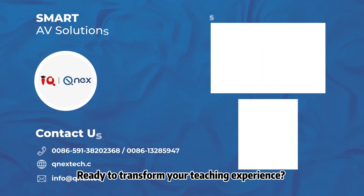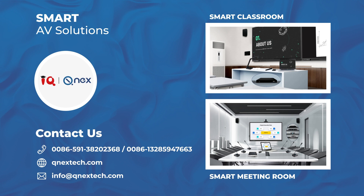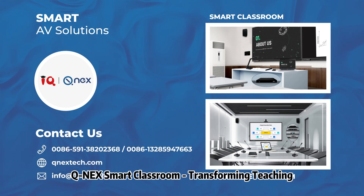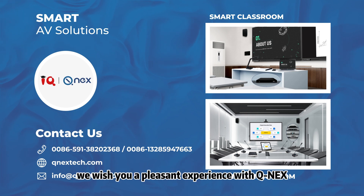Ready to transform your teaching experience? Contact us today and discover how the CUNICS Smart Classroom can elevate your lessons and inspire your students. CUNICS Smart Classroom — transforming teaching, inspiring learning. Thank you for watching. We wish you a pleasant experience with CUNICS.